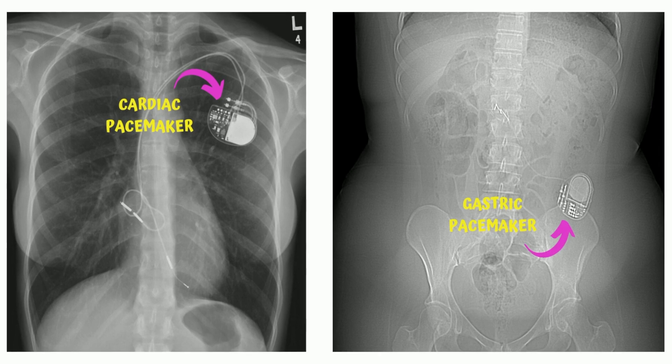A cardiac pacemaker will occasionally deliver electrical impulses to stimulate the heart to contract. But did you know that you can have a pacemaker for your stomach? A gastric pacemaker, similar to a heart pacemaker, is also a device implanted underneath the skin with wires going from the device to the stomach.